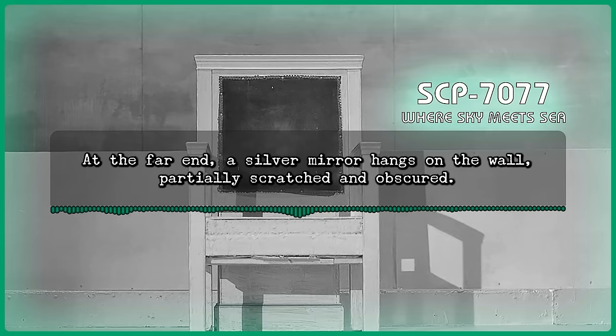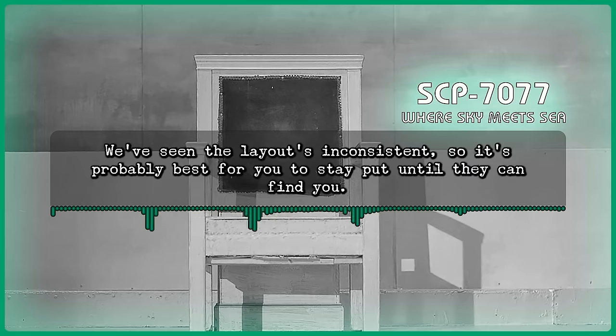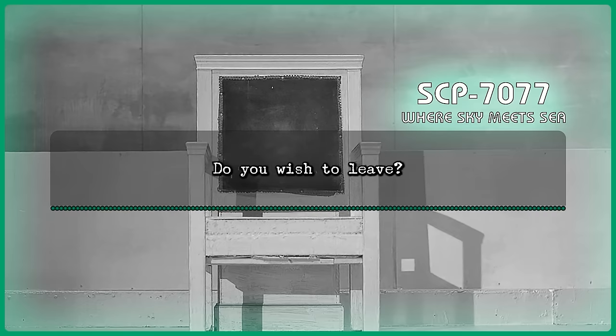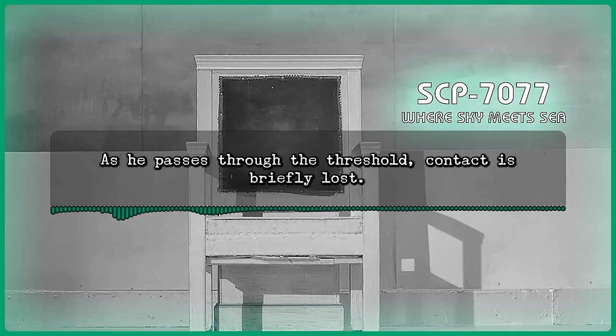Howard: Jesus. Bit of a scare there. Command: We can prep a team to come and get you, if you're sure. We've seen the layout's inconsistent, so it's probably best for you to stay put until they can find you. Dr. Howard stares back toward the bedroom area for around a minute. His breaths slow as he forcibly controls his air intake. He looks away towards the entryway on the right wall. Command: Do you wish to leave? Dr. Howard walks swiftly through the opening. As he passes through the threshold, contact is briefly lost.